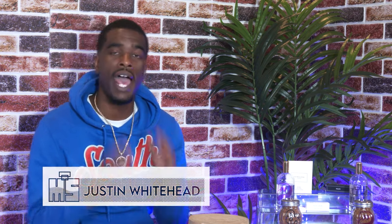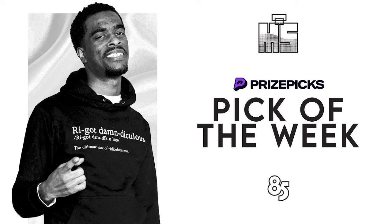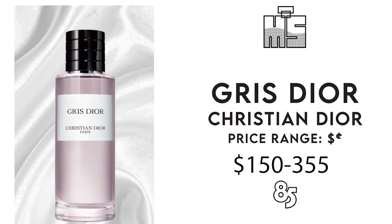Hey, what's up? We are back for another episode of My Sentiments. I am your host Justin Whitehead, and this week's prize pick bottle is one of my favorites — one of my top three favorites. It is Greedy Dior by Dior.